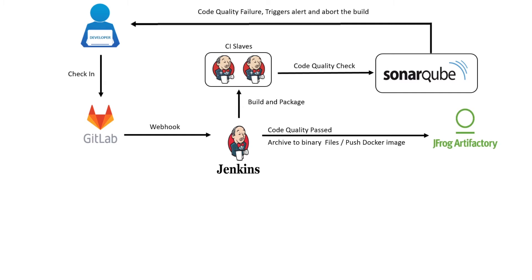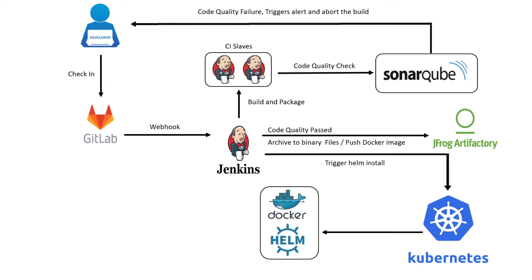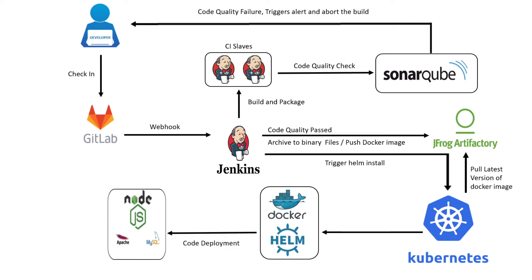The Docker image will be built using the Dockerfile and pushed to the JFrog container registry. In the final stage, Jenkins will deploy the application using the Helm chart, which will create a deployment on the on-prem Kubernetes cluster, creating a replica set, which in turn creates pods using images from the JFrog container registry. The Node.js deployment will be exposed as an external service, which uses MetalLB to provision a layer 4 load balancer and expose the application on a predefined IP address.